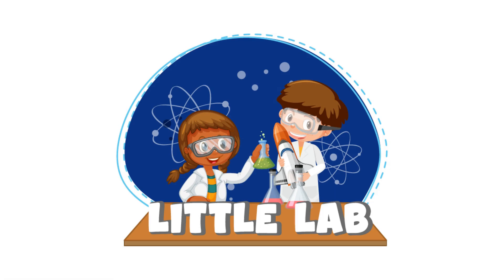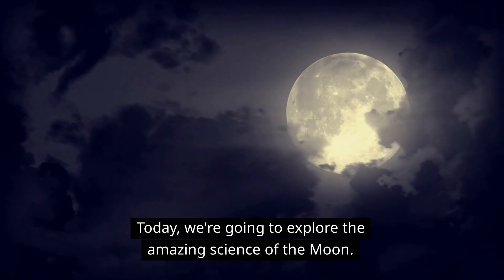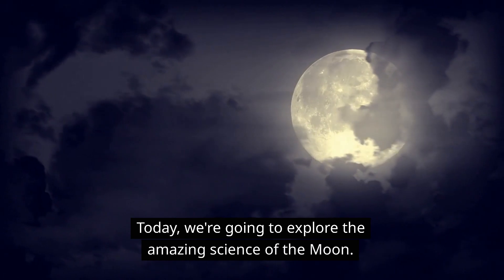Hey kids, welcome back to Little Lab, the channel that makes science fun and easy for you. Today, we're going to explore the amazing science of the moon.